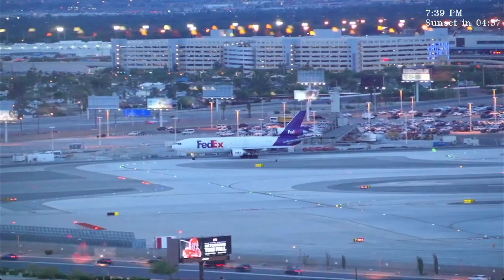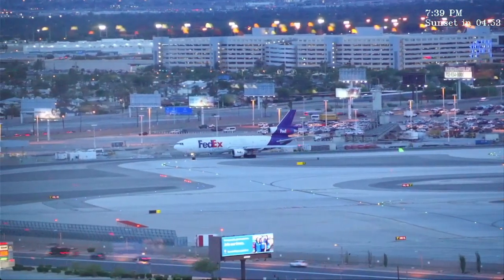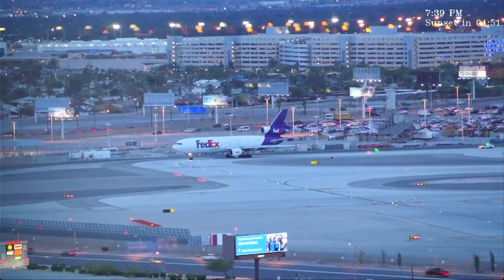Delta 653, cross runway 26R, right side is approved, ground point 1. Alright, cross 26R, right side, and ground point 1, Delta 653. Goodnight.